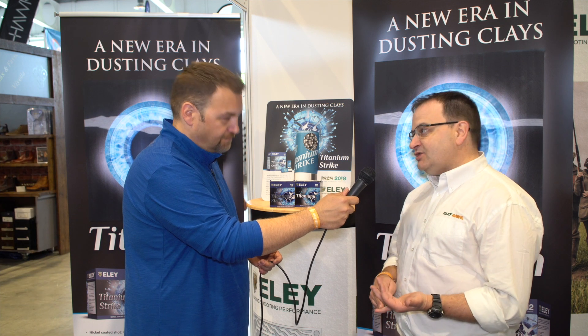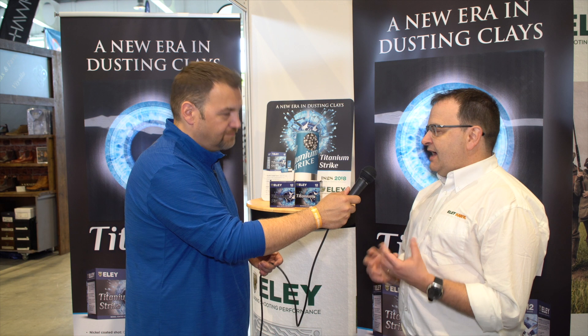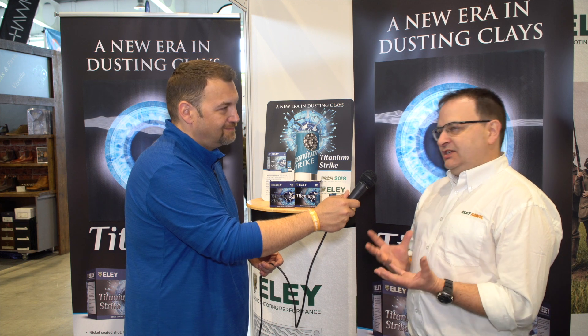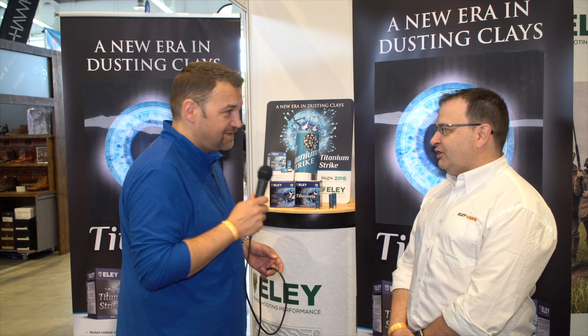Titanium with standard lead is also available and will be available, and that's just with 16mm and that will come in fibre and plastic wad as well. So you'll have all the options within the titanium range to do all the different types of shooting that you do. We're really, really pleased to be having this new product.